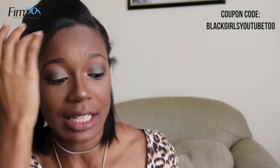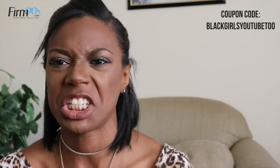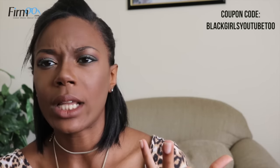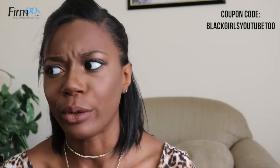The most expensive pair of glasses that I think I saw on Furmoo were maybe like $35-ish, give or take. The cheapest I think I saw were about $20. And I have a coupon code for you, so it'll be even cheaper than that. It's Black Girls YouTube 2. Use the link in my description to pick out any kind of glasses that you want, and remember to apply the coupon code so you don't end up paying full price.